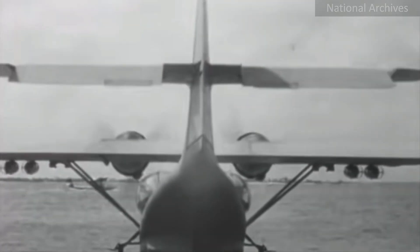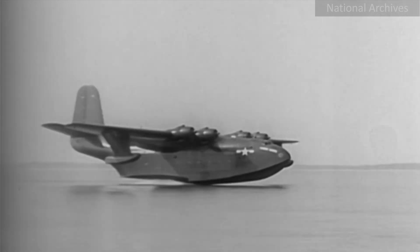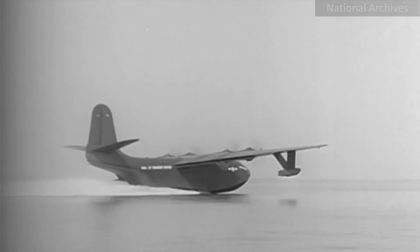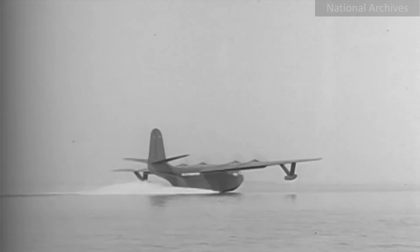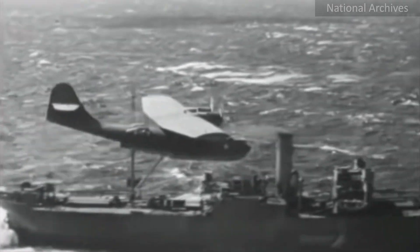Their advantage lay in using water instead of expensive land-based runways. However, that advantage also came with a price — they could not take off or land in rough seas. Case in point.